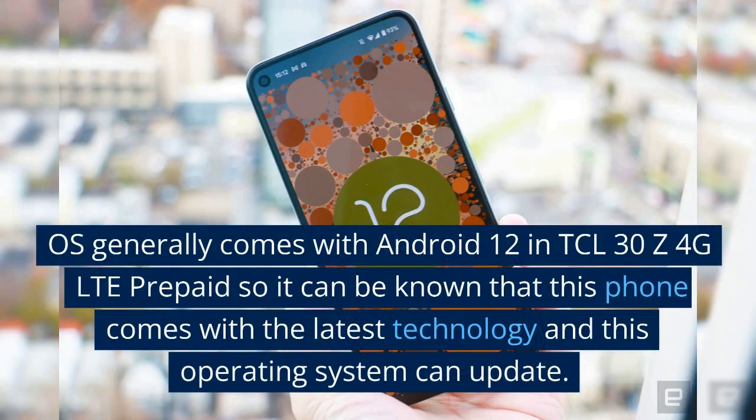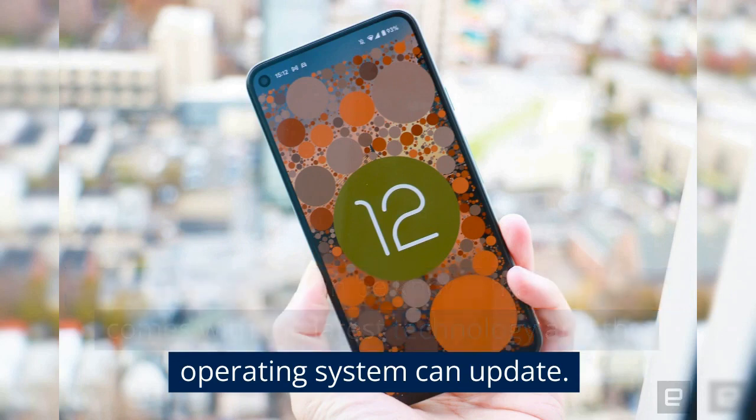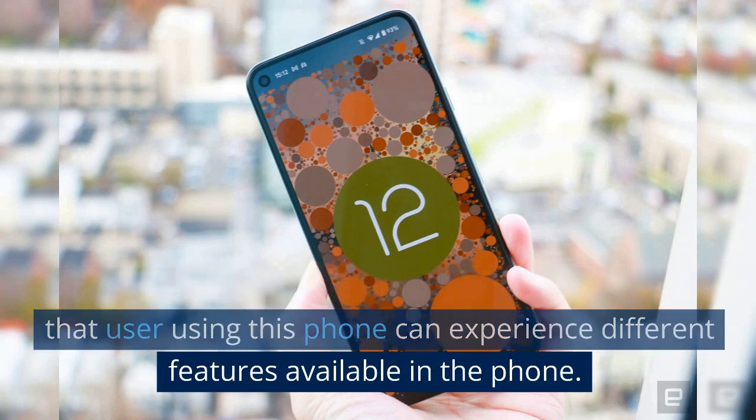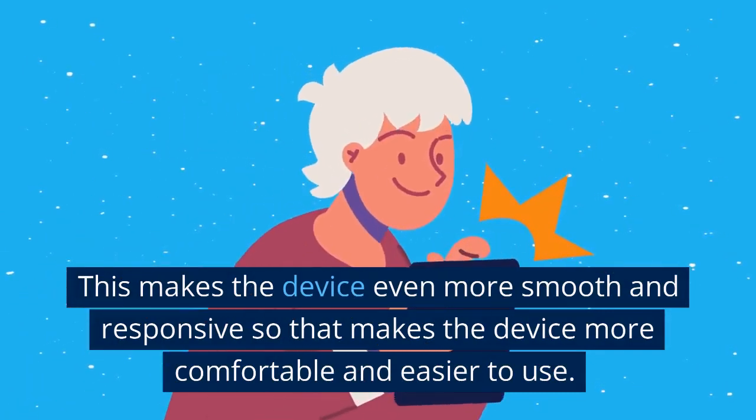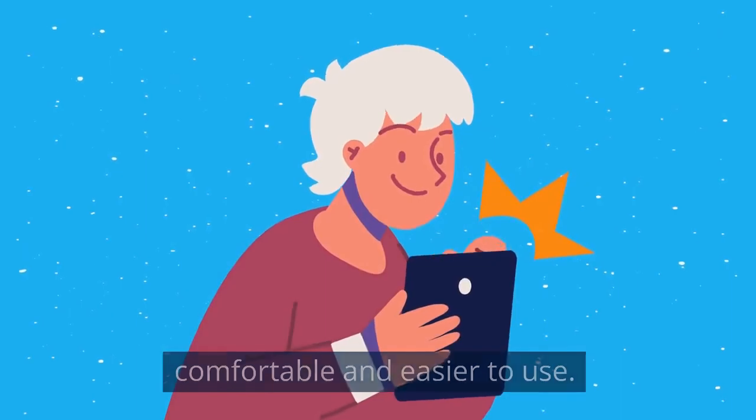The OS comes with Android 12, so it can be known that this phone comes with the latest technology and this operating system can be updated. This operating system provides new features so that the user can experience different features available in the phone, making the device even more smooth and responsive.